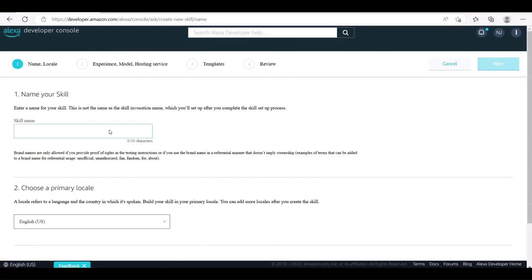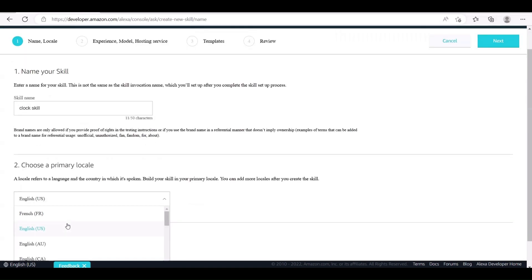For this skill, the only prerequisites required are an Alexa developer account and some basic understanding of Python. The first step is to log in to your Alexa developer account. Following this, click on the Create Skill option. Next, you'll have to configure some basic settings of your skill.